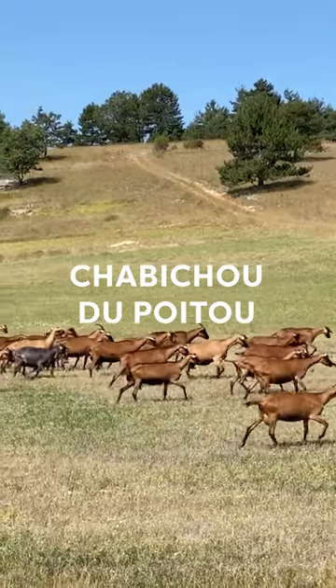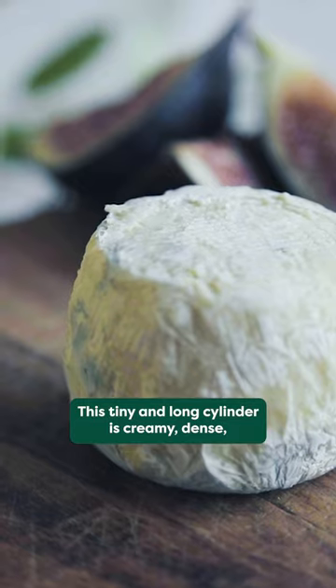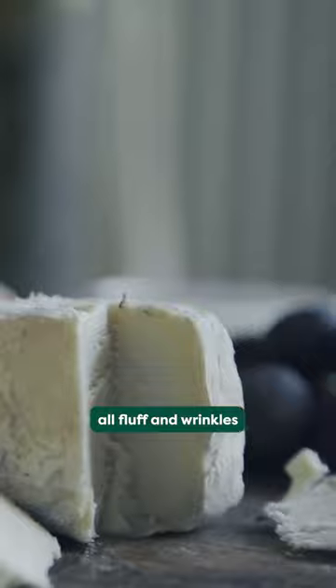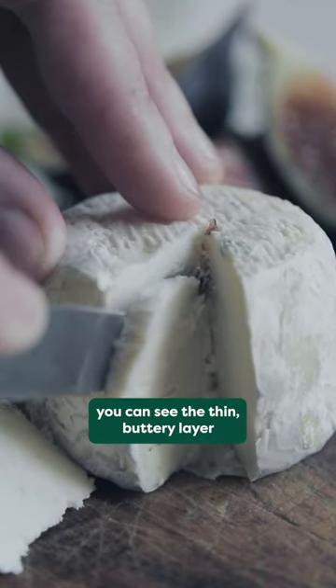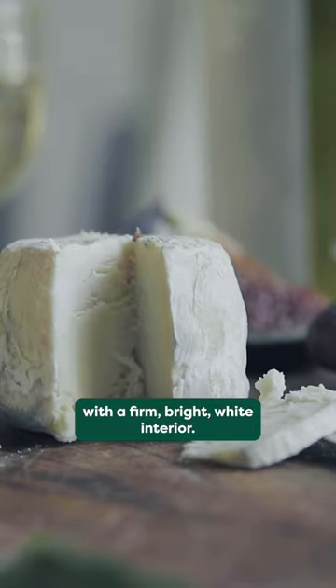Le Chabichou du Poitou. This tiny and long cylinder is creamy, dense, spreadable with a bloomy rind, all fluff and wrinkles. And when you cut through the rind, you can see the thin, buttery layer with a firm, bright white interior.